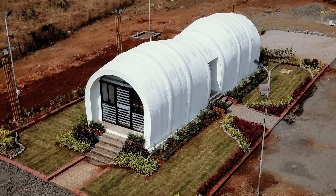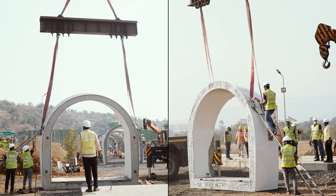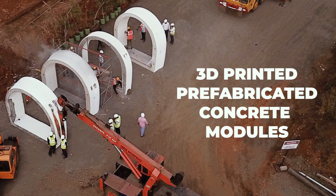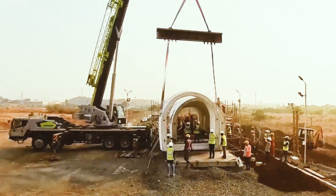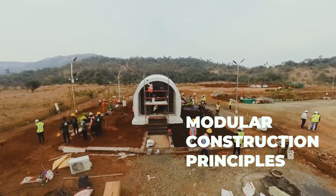The Cucoon, a 500 square feet office, was installed and made fully functional within an impressive 40-hour timeframe. Utilizing 3D printed, pre-fabricated concrete modules, Cucoon embodies the seamless integration of advanced engineering techniques with modular construction principles.